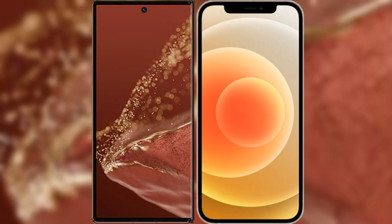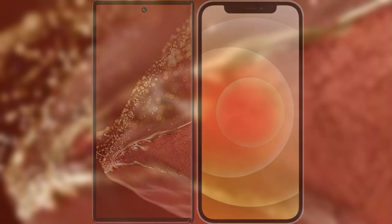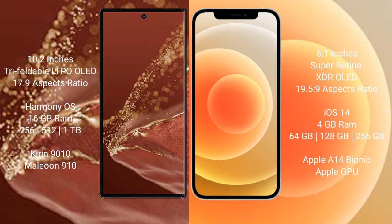I will compare the new Huawei Mate XT Ultimate with iPhone 12. The Huawei Mate XT Ultimate features a 10.2-inch triple foldable LTPO LED display with a score of 17.9. The iPhone 12 has a 6.1-inch Super Retina XDR LED display with a score of 19.5.9.